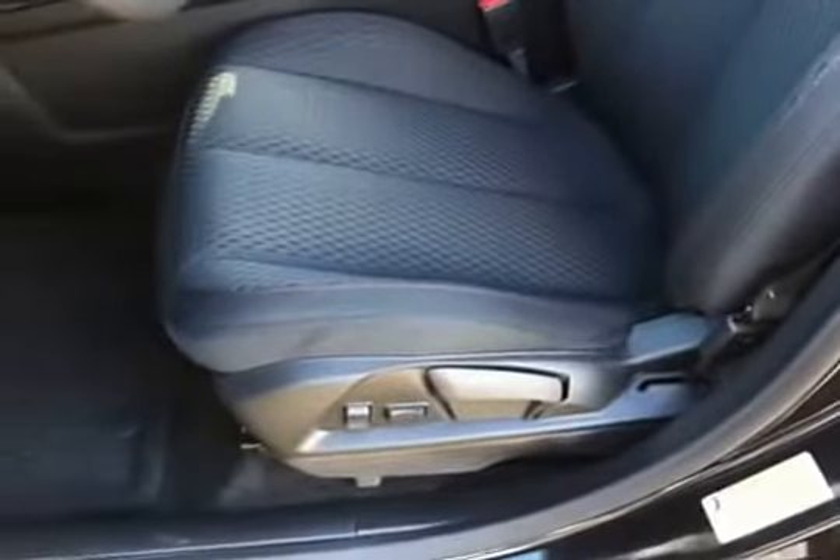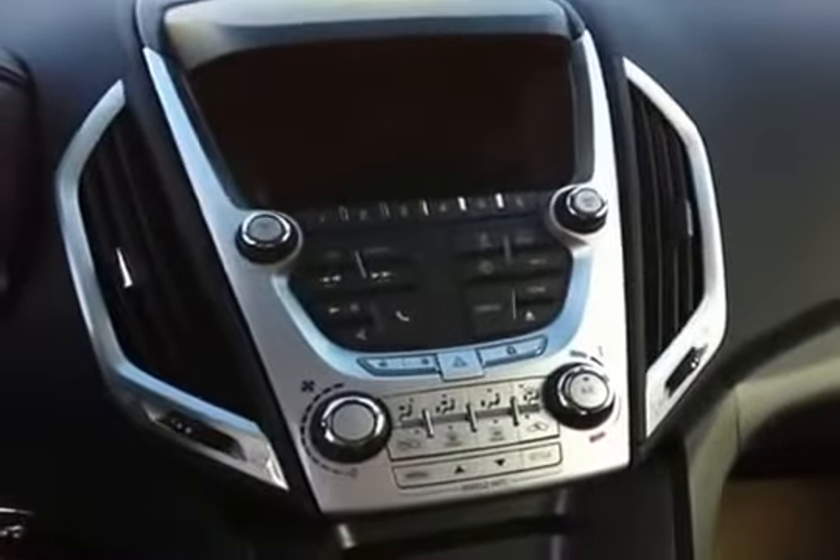Here we have the interior of the Terrain. It's a black cloth. It's got the power lumbar — it's not a power seat. Give you a look at the back seat. This is a five-passenger vehicle.